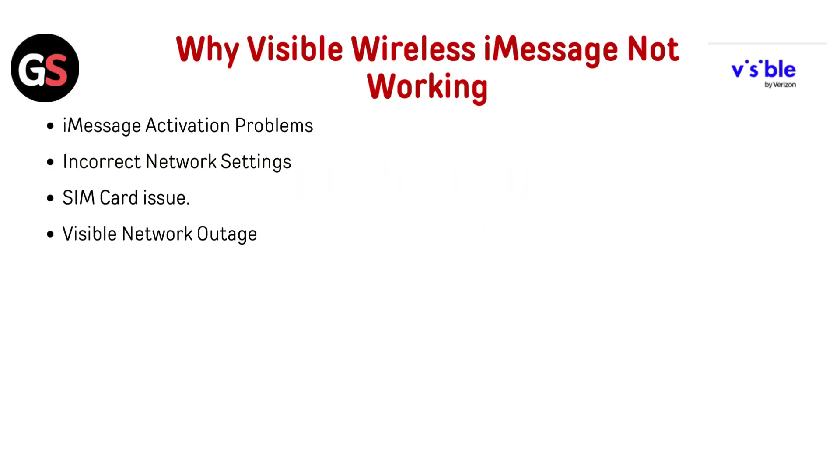Why is Visible Wireless iMessage not working? Possible causes include: iMessage activation problem, incorrect network settings, SIM card issue, or a Visible network outage.